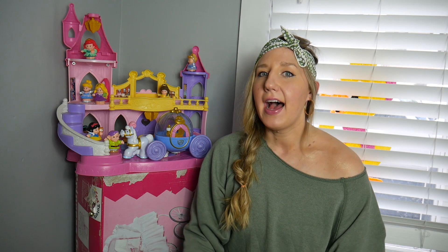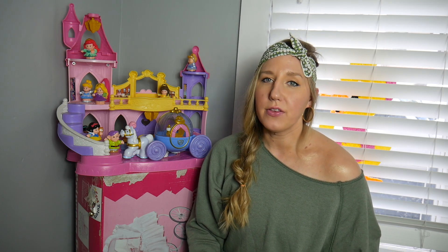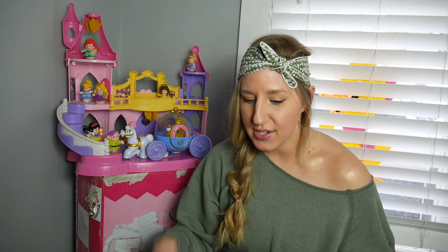Hi guys, welcome back to my channel. For those who are new here, my name is Nicole. I am a thrift store enthusiast — I love to buy pre-owned goods and sell them on eBay. This video is going to be about our sourcing trip to Stroudsburg, Pennsylvania. We originally went for the outlets in Tannersville, but along the way we stopped at flea markets, Salvation Army, some yard sales — really anywhere that was selling stuff. Let's dig into the haul.